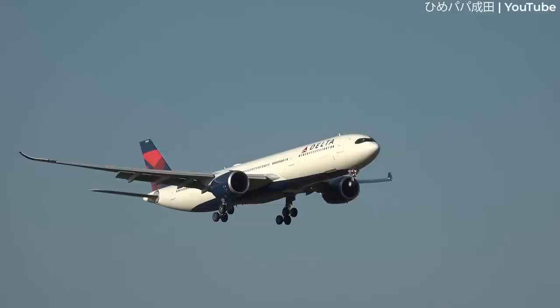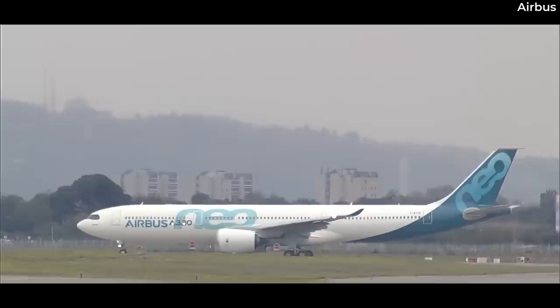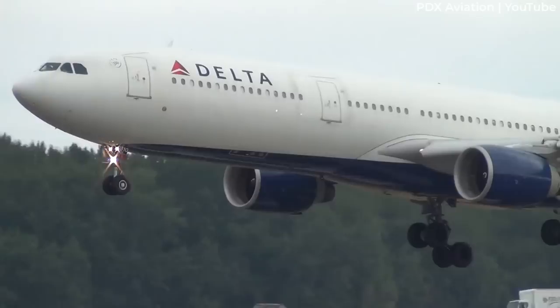The actual end of the A350-800 was when the European plane maker introduced the A330-NEO. After launching the A330-NEO at the 2014 Farnborough Airshow, Airbus's former CEO Fabrice Brazier said, 'I believe all of our customers will either convert to the A350-900 or the A330-NEO.' The A330-900 presented a capacity comparable to that of the A350-800, making it a viable alternative. Moreover, numerous airlines had already incorporated A330-200 or A330-300 aircraft into their fleets, making for an easier transition to the NEO family.